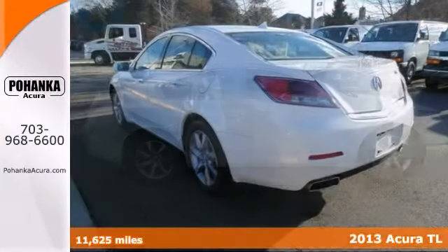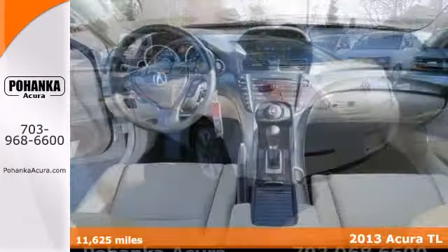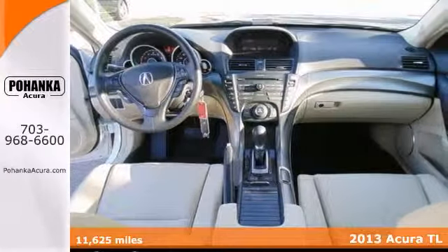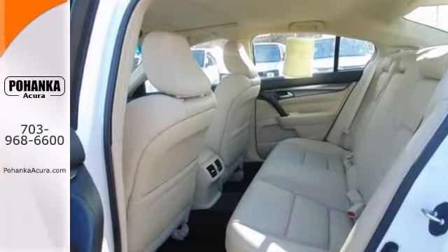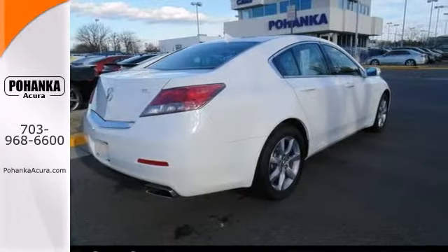Imagine yourself behind the wheel of this gorgeous 2013 Acura TL. It offers a power sunroof, a multi-function steering wheel, alloy wheels and heated leather seats. And with dual zone climate control it won't be here long. Climb inside knowing it will always get you where you need to go.